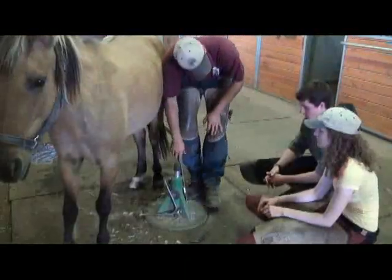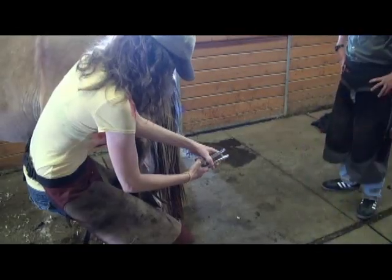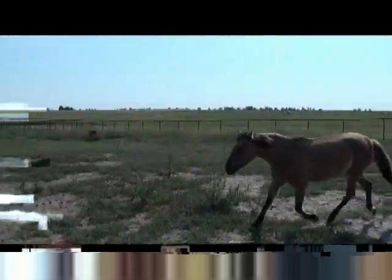We encourage all farriers and potential farriers to get training that will make it possible for them to help save these special animals. We offer this at Butler Professional Farrier School.